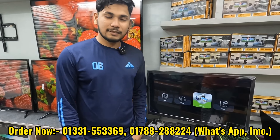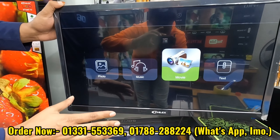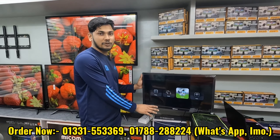First of all, we have the Flex Brand non-smart TV. You can use it as a computer monitor, a CCTV monitor, with a pen drive, or a DCL line. The price is 10,000.